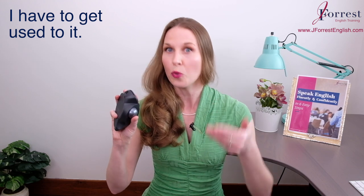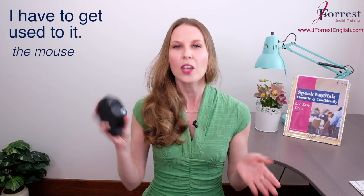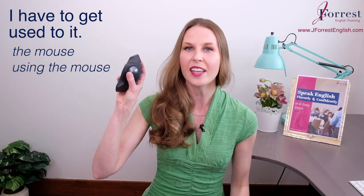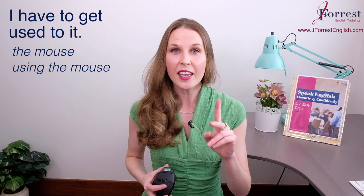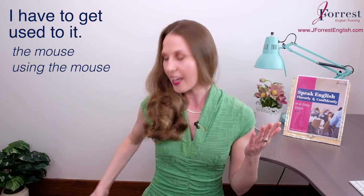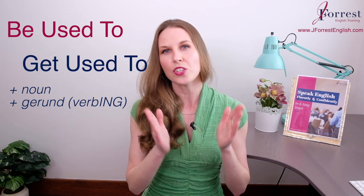Notice I said 'used to it' — 'it' can refer to two things. It can be the mouse: 'I have to get used to the mouse.' So we can have 'get used to' and then a noun. I could also say 'I have to get used to using it' — that's a gerund verb, a verb in -ing. So 'get used to using' — get used to plus gerund. This is the case for both 'be used to' and 'get used to'. After 'to', you can have a noun or a gerund verb. Pay attention to that structure.